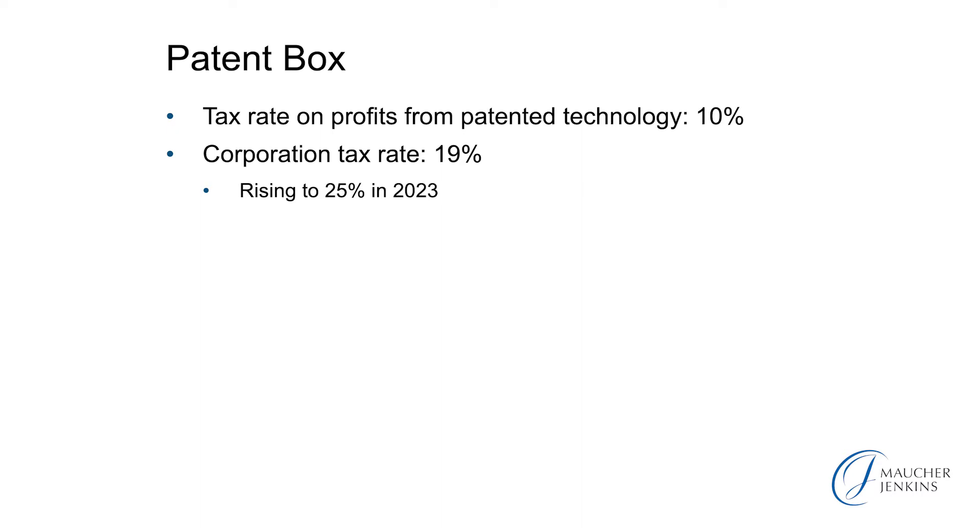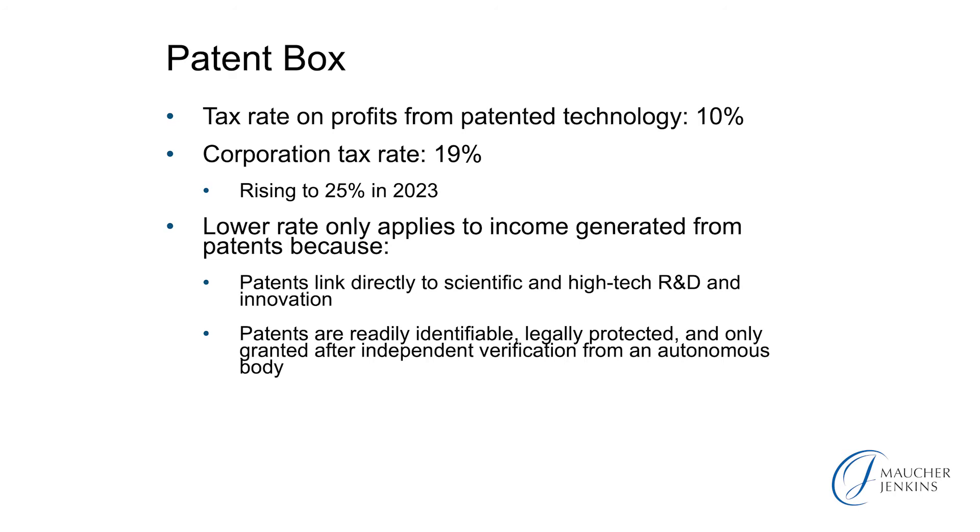You might think of patent box as being an extension of R&D tax credits into the period of commercialization of innovative technology. At the headline, the patent box gives you reduced corporation tax, and the headline rate is 10%, which is a reduction from the normal corporation tax rate of 19%. As we will see from this slide presentation, it doesn't quite work out that generous. Nevertheless, it's a generous tax credit.